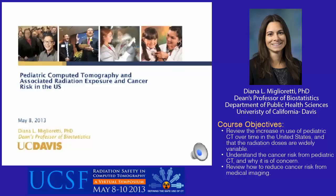My name is Diana Migloretti and I will be speaking about pediatric CT imaging and associated radiation exposure and estimated cancer risk in the United States. This study will be appearing in JAMA Pediatrics next month.